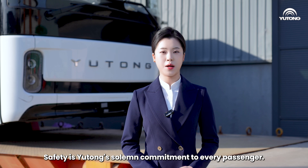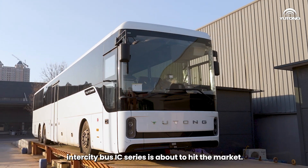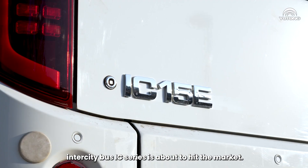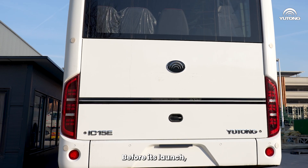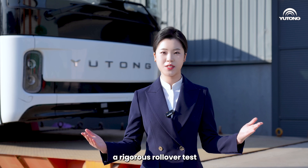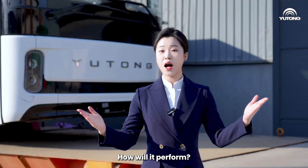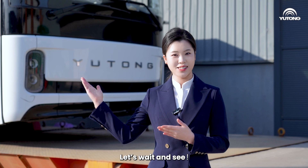Safety is Yutong's solemn commitment to every passenger. The all-new Yutong Battery Electric Intercity Bus IC series is about to hit the market. Before its launch, the Yutong Intercity Bus will undergo a rigorous rollover test to thoroughly examine the vehicle's safety performance. How will it perform? Let's wait and see.